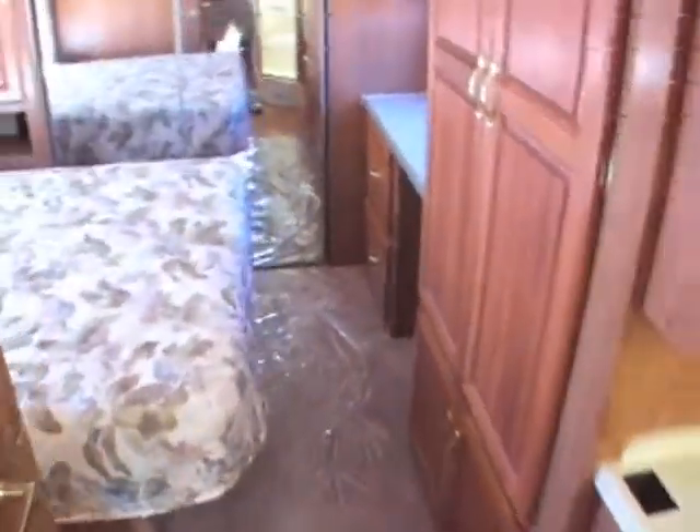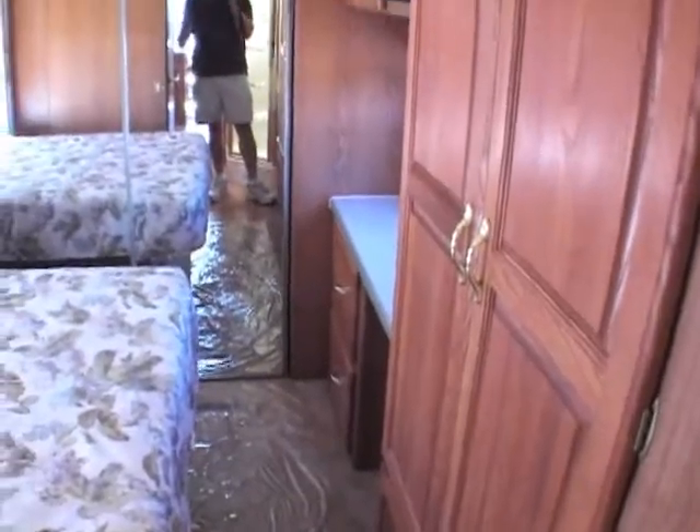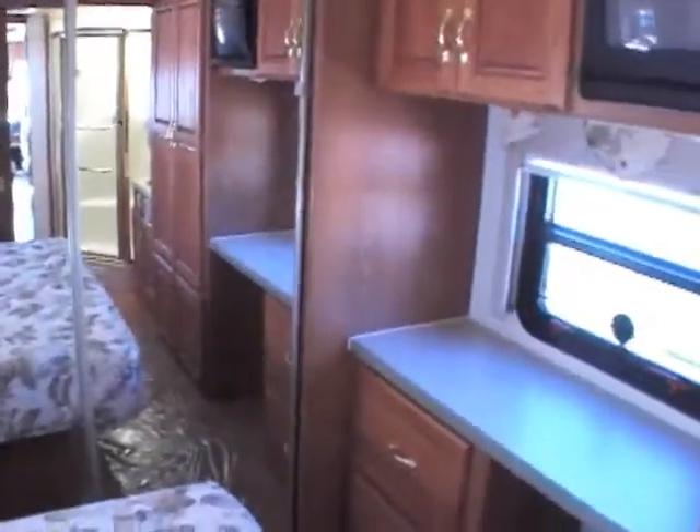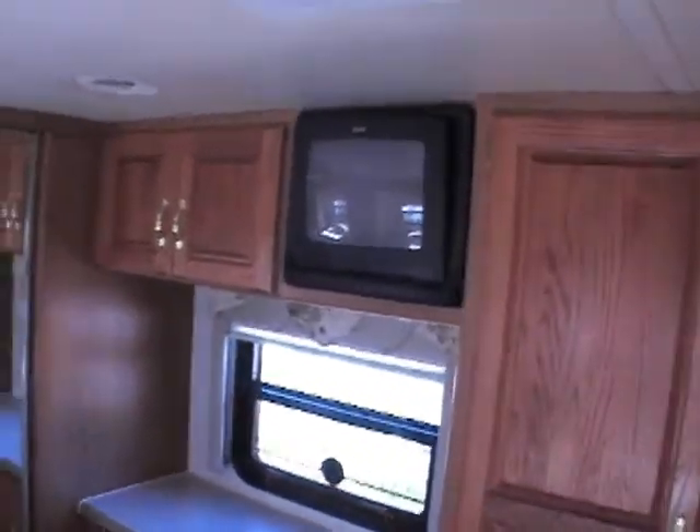You walk through to the back — you've got a nice queen size bed and tons of storage back here. Just lots of things to make this a great coach. There's a TV back here that might be a little outdated; if you have a satellite it may be fine, but I think I would go ahead and replace it.